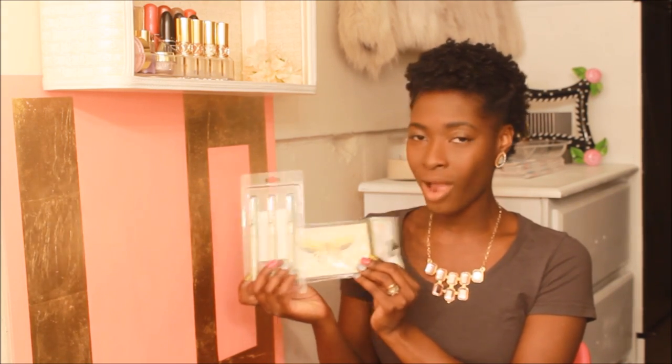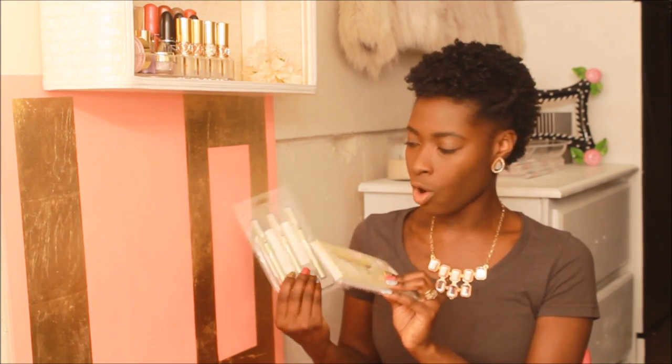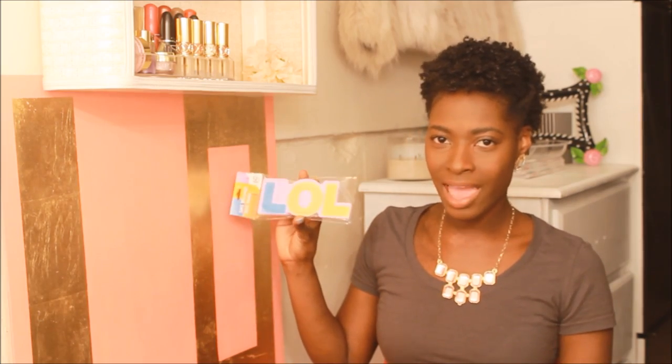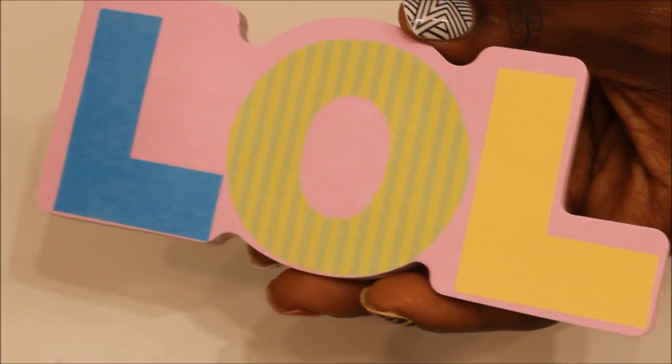I'm probably going to use the thank you cards for church, to send out when people come speak or participate in a program. The last thing I picked up from the Dollar Tree are these sticky notes that say 'LOL.' I thought they were so cute and I just could not leave them. I'm going to use them for sticky notes around my office or little reminders, and also in some areas of my planner. When I see sticky notes like this, I almost always just have to buy them.